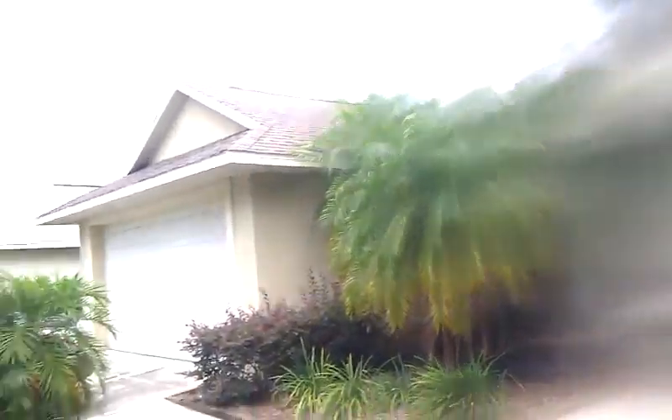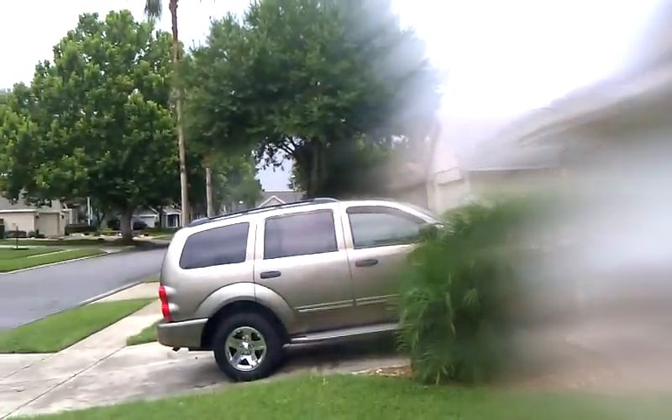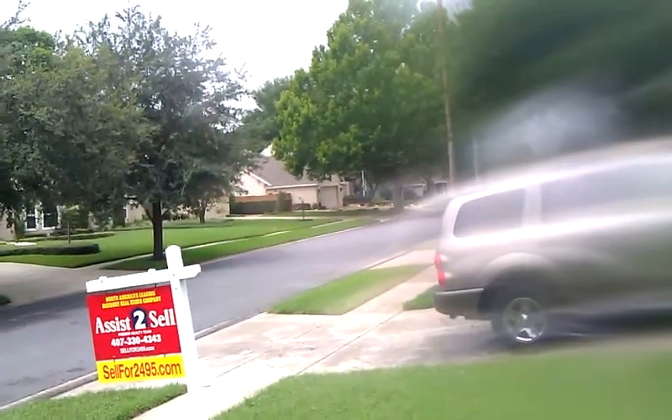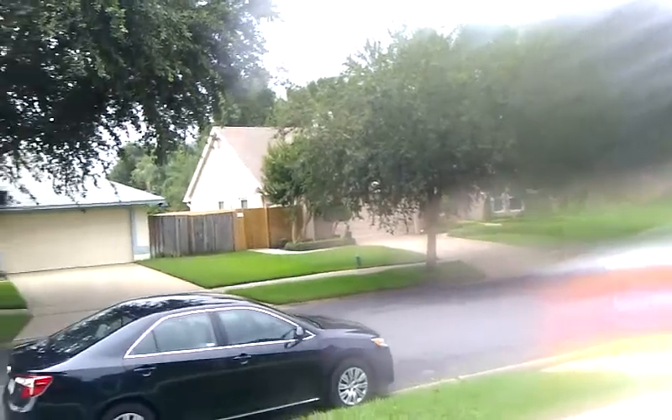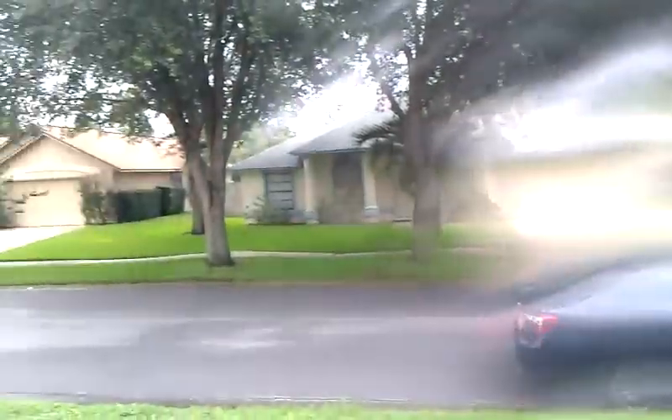Outside it looks fine. The roof looks like it's in really nice condition. The neighborhood's very good. At this price point, it's just very, very desirable. The overall condition outside looks pretty good. I'll try to get this done before the rain hits real hard.